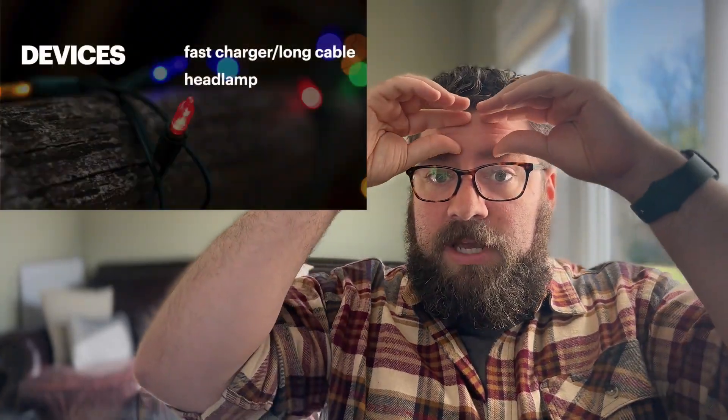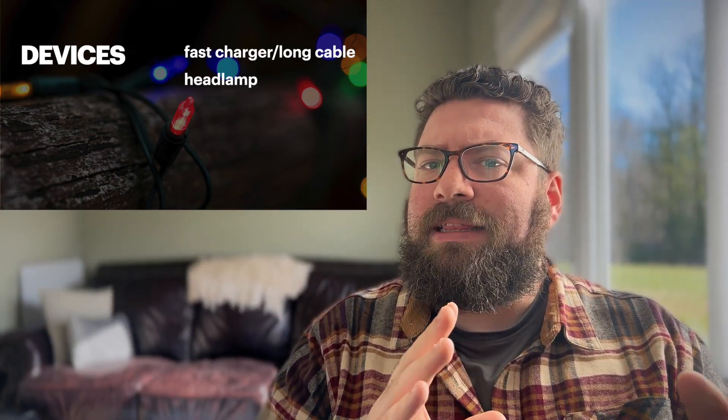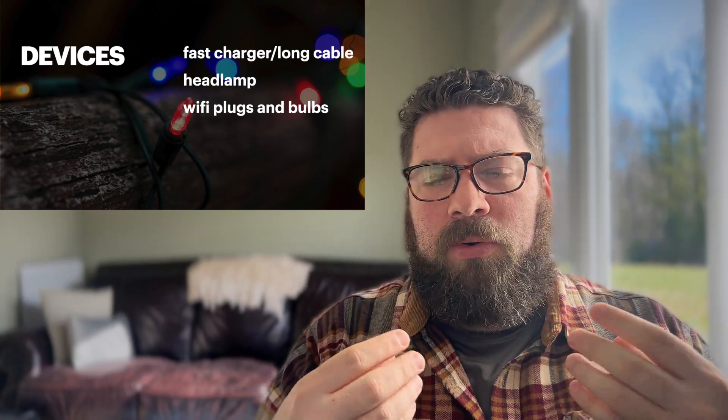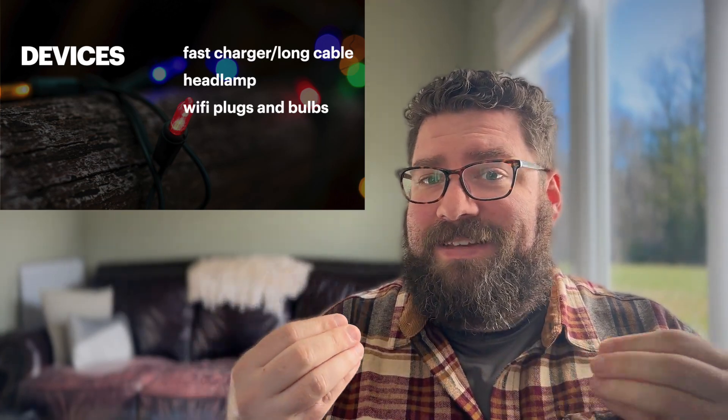For guys, this can extend to a couple of different areas. One thing that tends to be really helpful, even though they don't use it all that often, is a really strong headlamp. Even if they never end up using it, they will really like the idea that they have one. Another cool gadgety idea would be Wi-Fi enabled switches and bulbs. If you have an Alexa, Google, or Siri powered device in your home, getting a bulb or plug that works with those things feels almost magical — being able to tell a speaker to turn on the lights, turn off a lamp, or turn on the humidifier automatically. That's really fun.